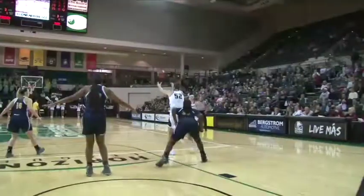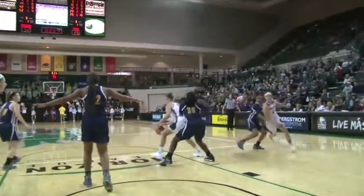Green Bay Phoenix are going to start the season with another opening win — their 11th straight season opener win, their 18th straight home opener win. The Phoenix with a 60-30 win over Chattanooga.